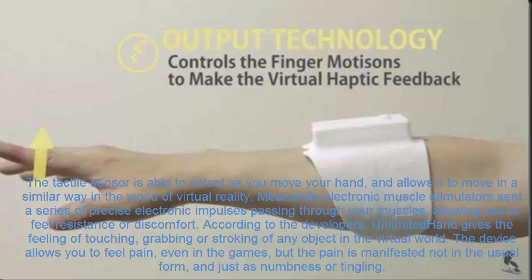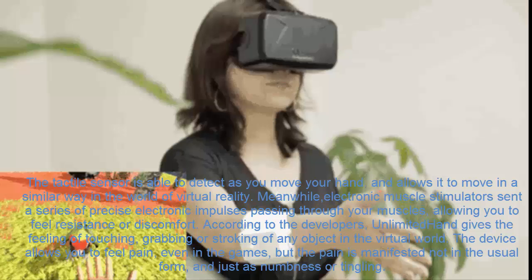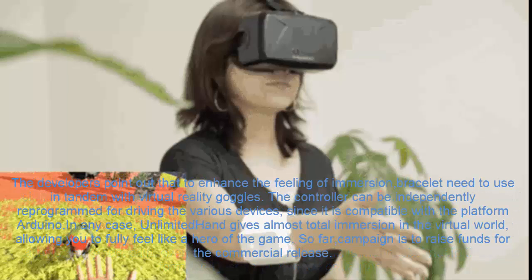According to the developers, Unlimited Hand gives the feeling of touching, grabbing, or stroking any object in the virtual world. The device allows you to feel pain even in games, but the pain is manifested not in the usual form — just as numbness or tingling. The developers point out that to enhance the feeling of immersion, the bracelet should be used in tandem with virtual reality goggles. The controller can also be independently reprogrammed for driving various devices, since it is compatible with the Arduino platform. In any case, Unlimited Hand gives almost total immersion in the virtual world, allowing you to fully feel like a hero of the game. A campaign is currently underway to raise funds for its commercial release.